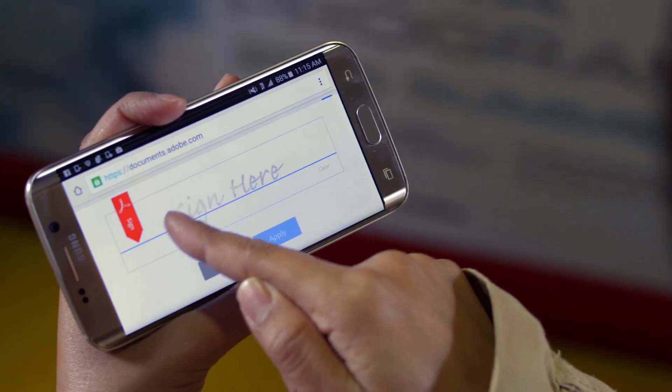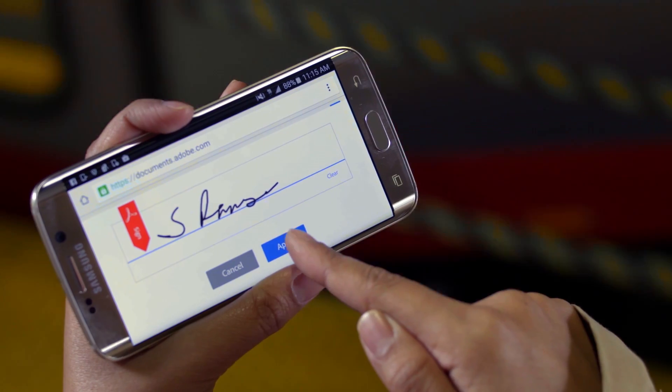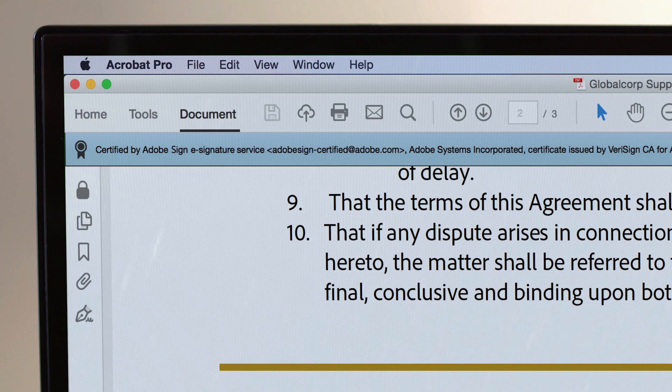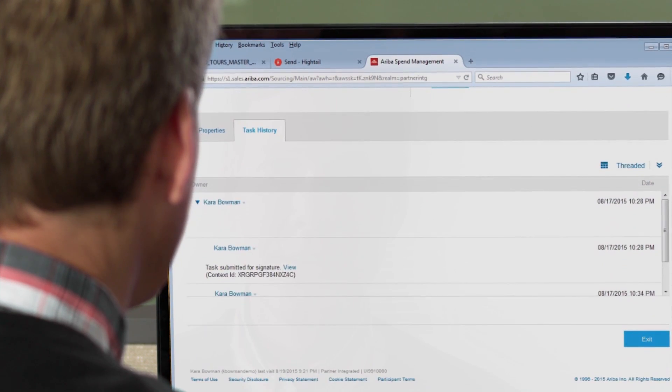It's simple for them to sign. Rest assured, the signatures and the contract are legally valid. A full audit trail is created automatically and stored securely with the executed contract, which is digitally sealed and protected from changes. Information from the contract flows back into the procurement app or systems of record.